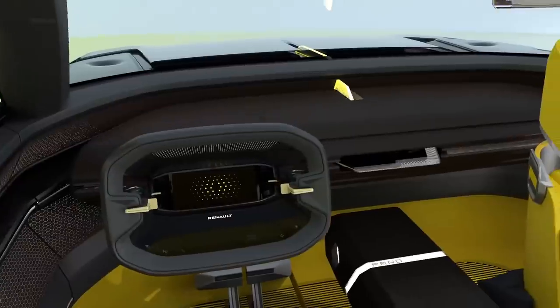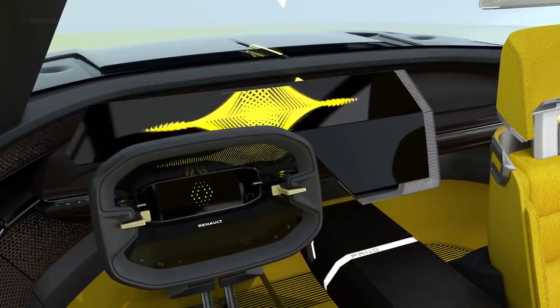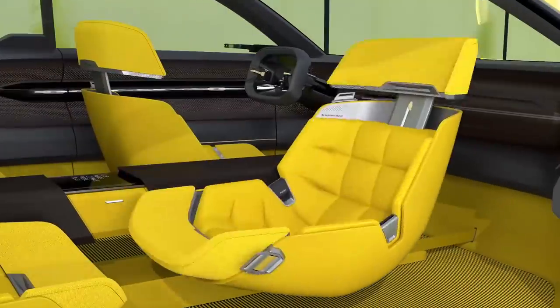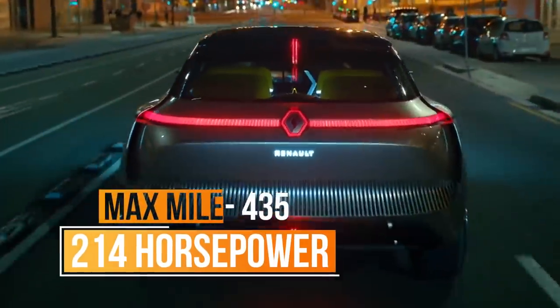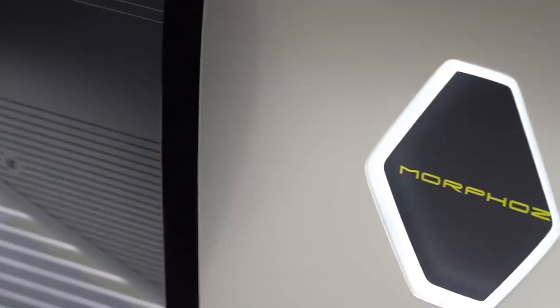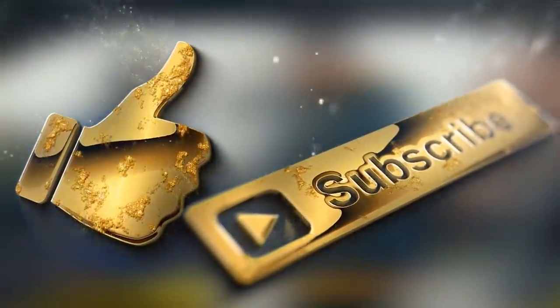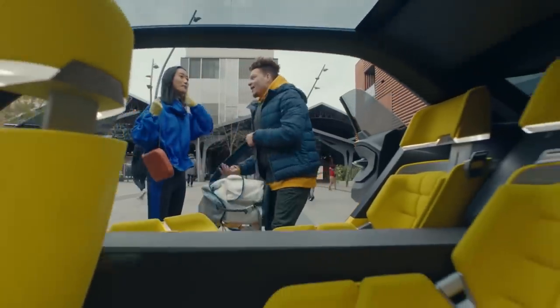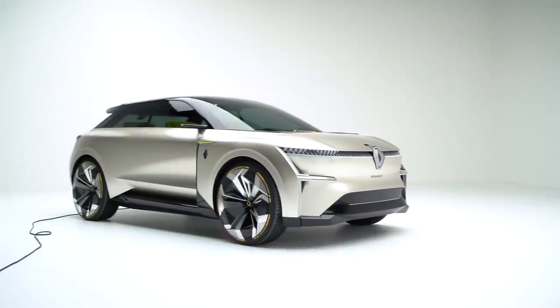Aside from its main feature, the Morphos also has autonomous driving, an on-board intelligence system, a front passenger seat that flips 90 degrees back so that you can face your friends in the back seat, and a max mile range and horsepower of 435 and 214, respectively. Who wants one? Renault hasn't officially released a price or release date just yet, but trust me, it ain't gonna be cheap.